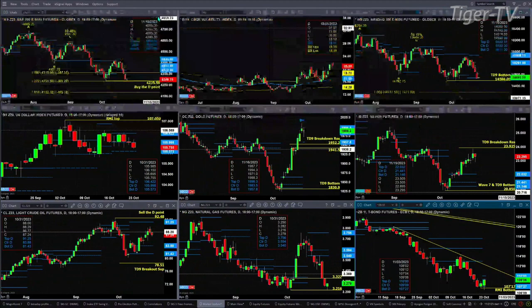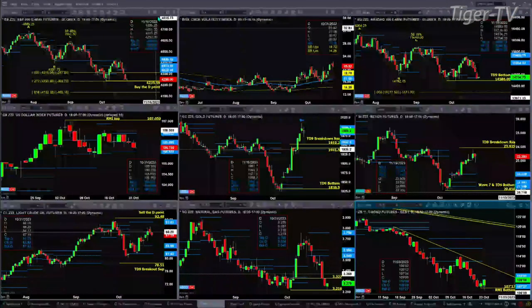If we take a look at the NQ, it's testing its TD 9-count bottom — that's at 14,586 — and it's held. As long as it holds, the bottom remains. If we take a look at the U.S. dollar index, it's pulling back a bit, consolidating within its daily profile. It has a momentum indicator top, and odds favor a move back to the 105.57 level.